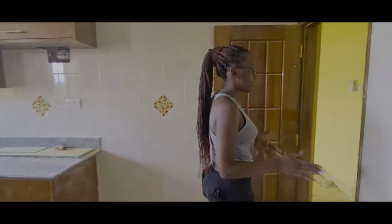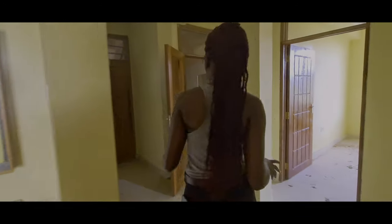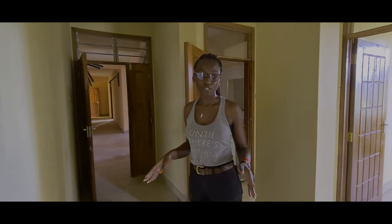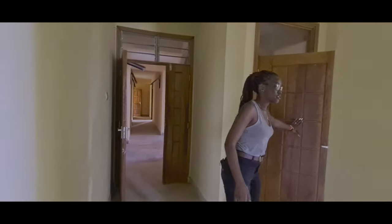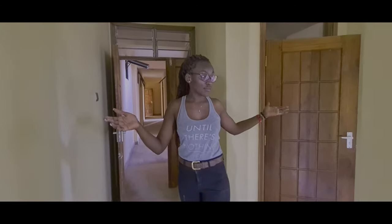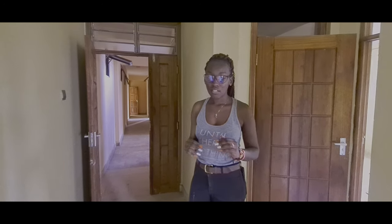That's it, guys. You've seen how wonderful and how big this house is. It's a three-bedroom apartment that is very comfortable, giving you good lighting and enough space for you and your family. This is a big, comfortable house where you and your family will enjoy enough spacing for everyone. It's just a home where you want to be.